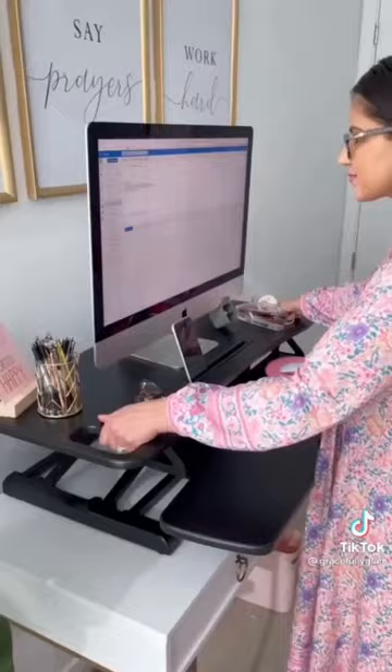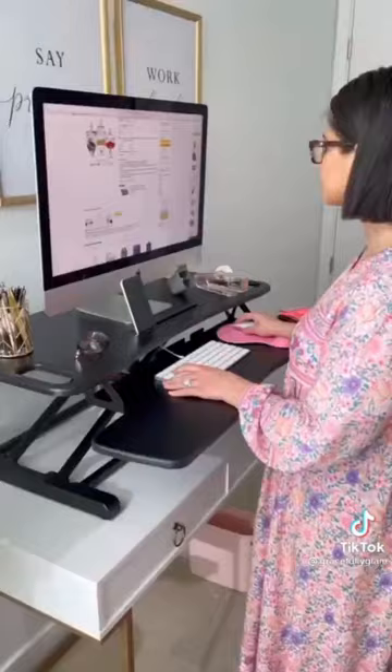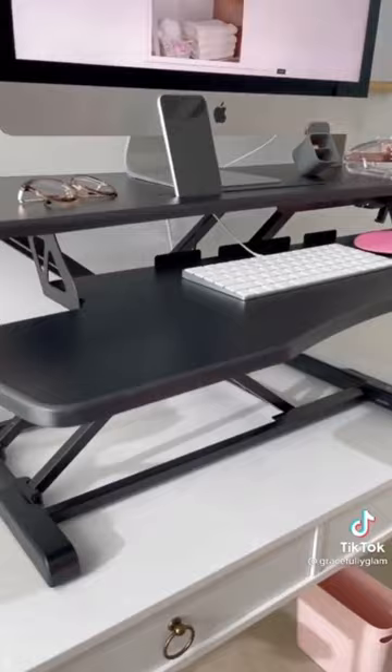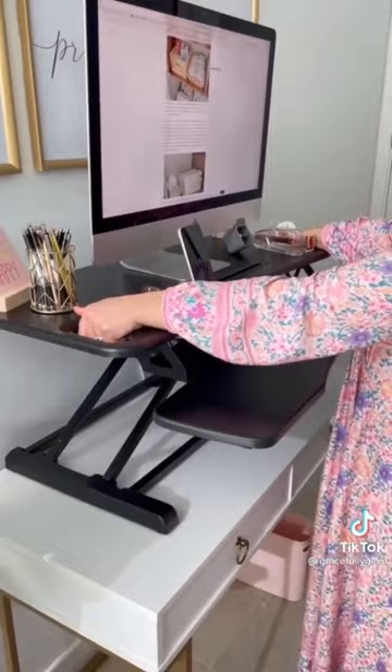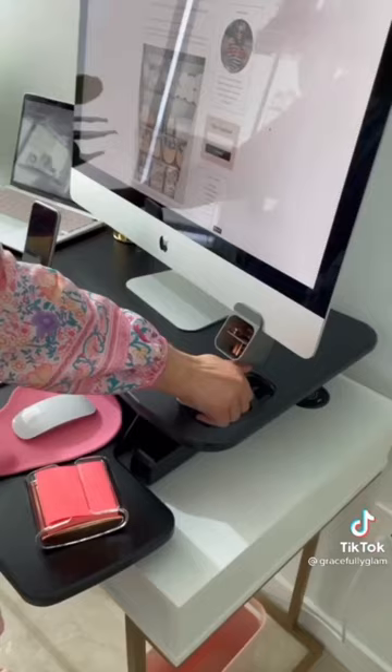It helps minimize back and neck pain and also increases productivity. The top surface fits most monitors and laptops with room for accessories, and the bottom is ideal for keyboards, a mouse, and other little items. It also features a phone and tablet groove. The top level supports 35 pounds and the lower level supports 5 pounds. Two sizes available: the 32-inch and the 37-inch, which is the one I have.